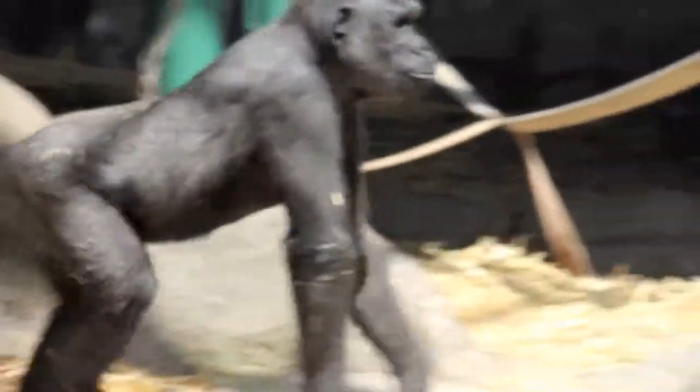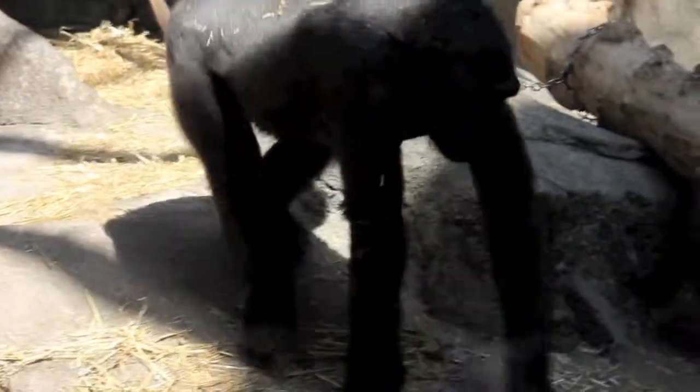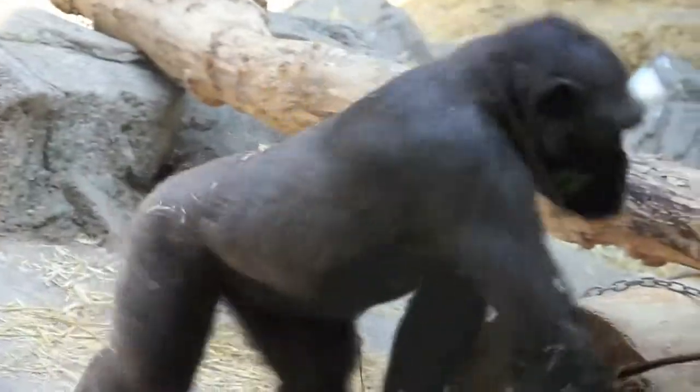A gorilla moves on all fours, with its knuckles on the ground, but with its weight supported by its feet. They are able to do this because their arms are longer than their legs.